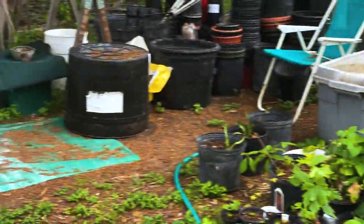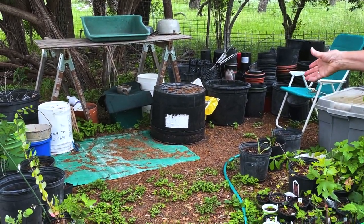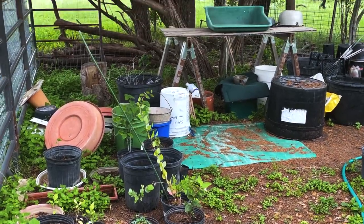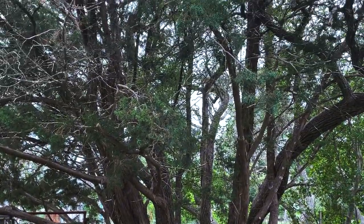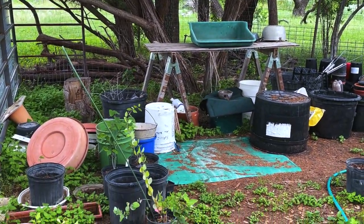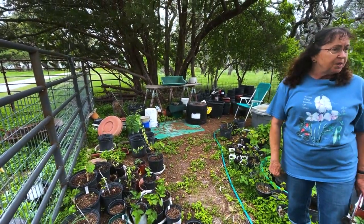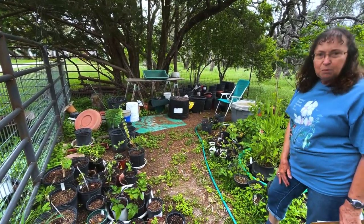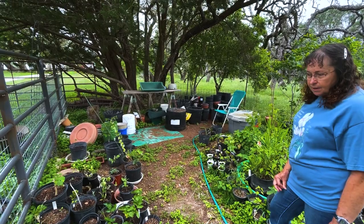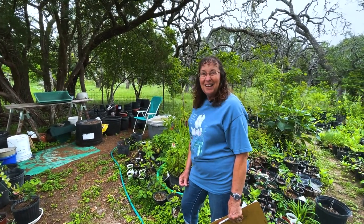That is my makeshift potting bench over here — I have a fancy one up by the house, but we brought some sawhorses and plywood down, and I brought my potting tray. That's my workspace under the shade of cedars and live oak and Anaqua. I can be out here almost any time of the year and be comfortable. I have a break from the north wind in the winter, I get a south wind that cools me off while I'm in the shade, and I've got a sprinkler on a timer to water these pots because they are a little more intense care than putting plants in the ground. I can't keep myself from potting up extras and trying new things.